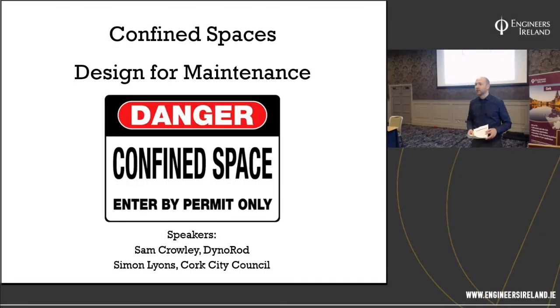Good evening, ladies and gentlemen, and welcome to our lecture this evening. Welcome everyone logging in online as well. Our lecture this evening is on Combined Spaces Designed for Maintenance. We're delighted to welcome Simon Lyons from Cork City Council.